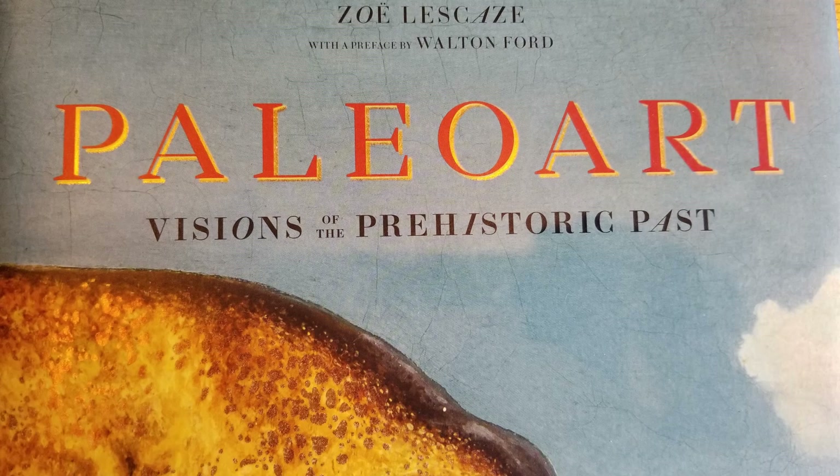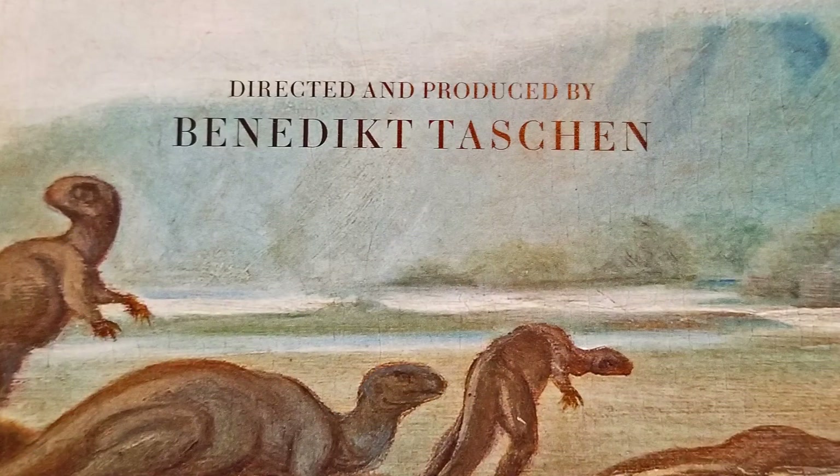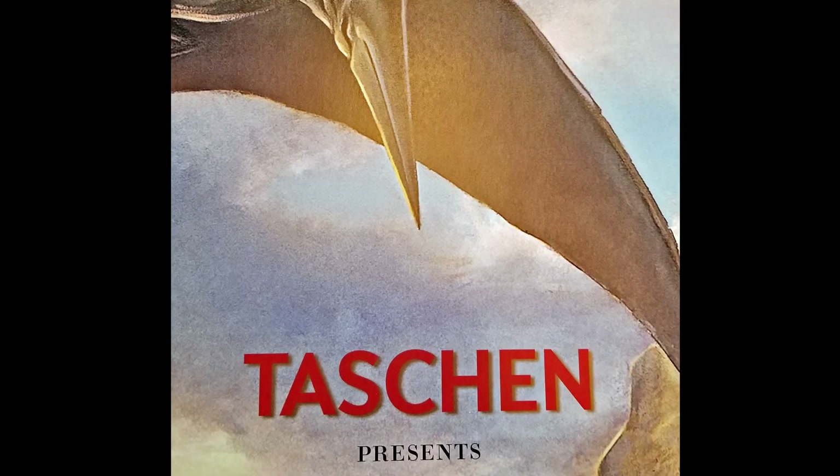Written by the art critic Zoe Lascais, this book was directed and produced by Benedict Toshin. Note it says directed and produced, not edited and published.